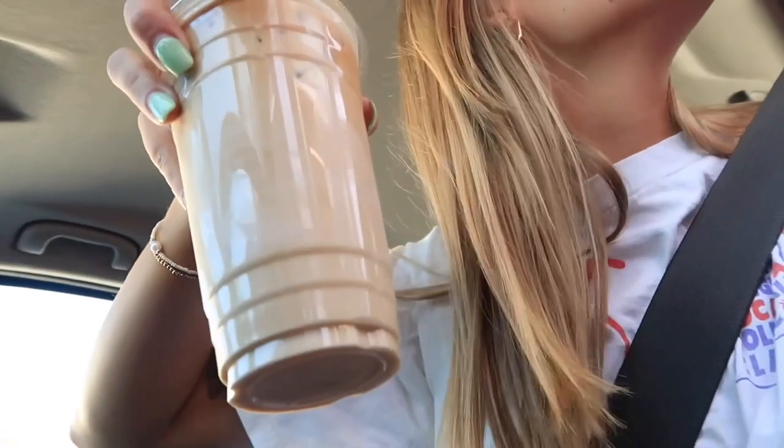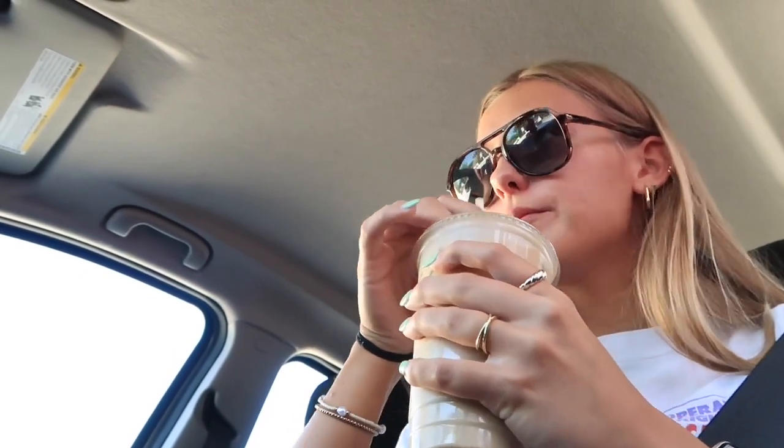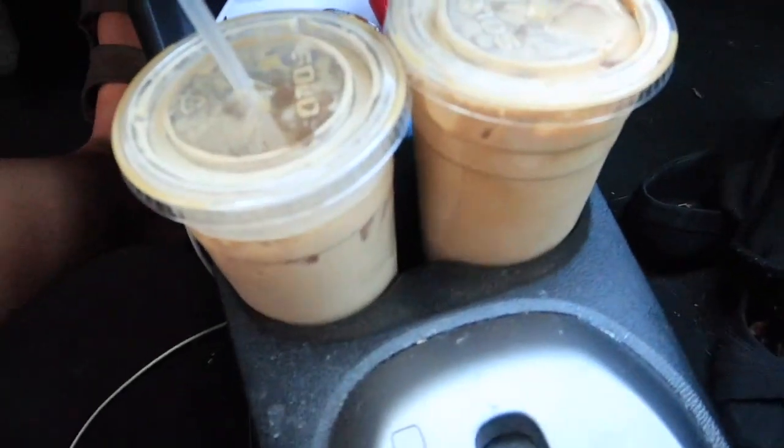Sugar-free vanilla, regular milk on the other one. The fact that she knows our orders! I usually like it way more sweet than I do now, so I hope it's not too sweet. Nope — that is hitting the spot. This is so good! Okay, we got the goods, there they are.